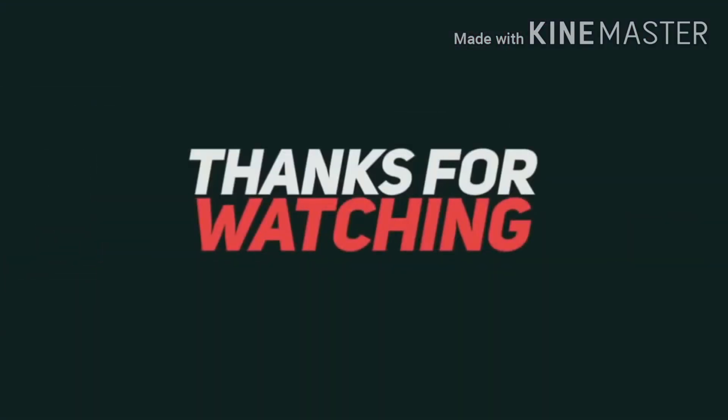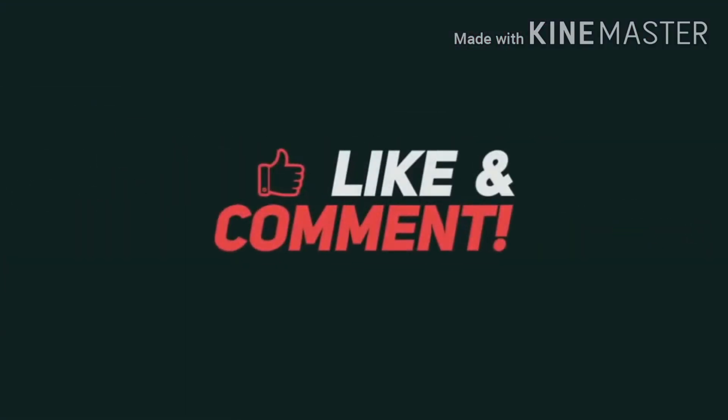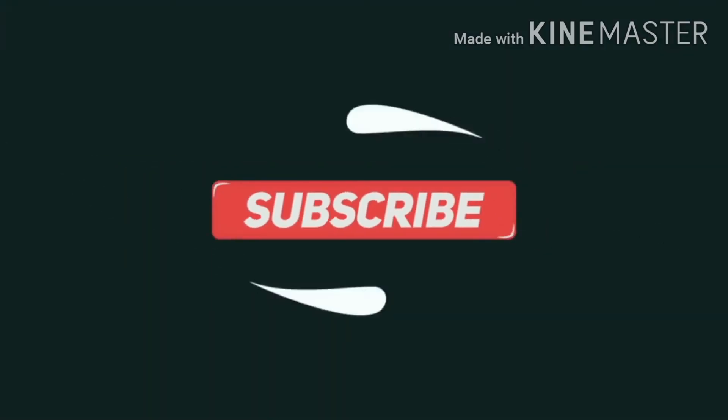So guys, this is it. Thanks for watching. Like, comment, and share with your friends and family. Don't forget to subscribe to my channel, and see you in the next video. Until next time, this is your host Sasnana Bass signing out — take care.